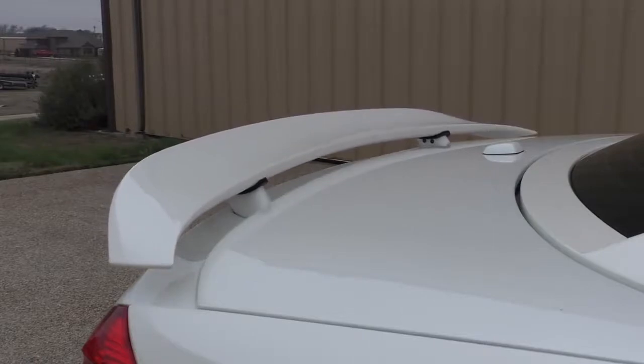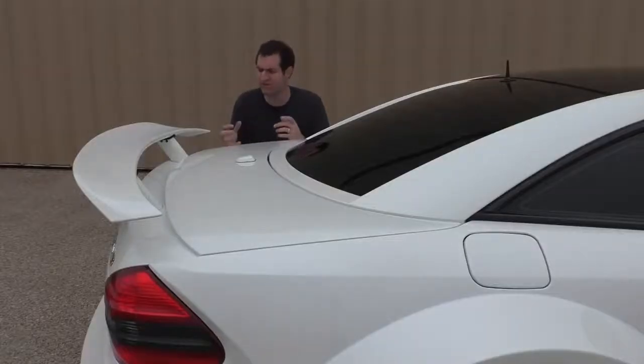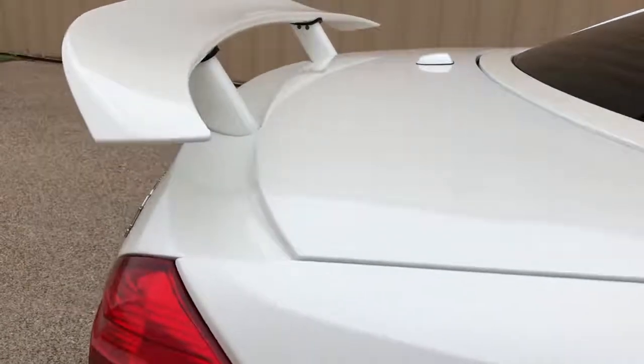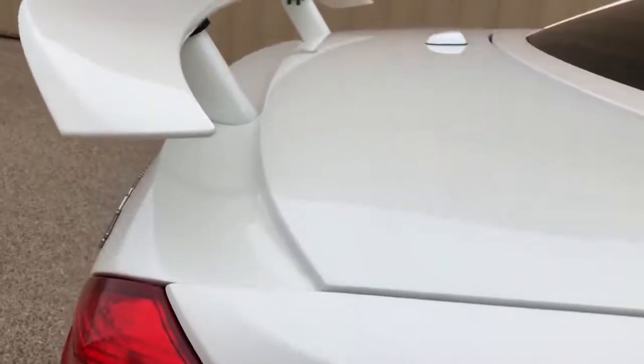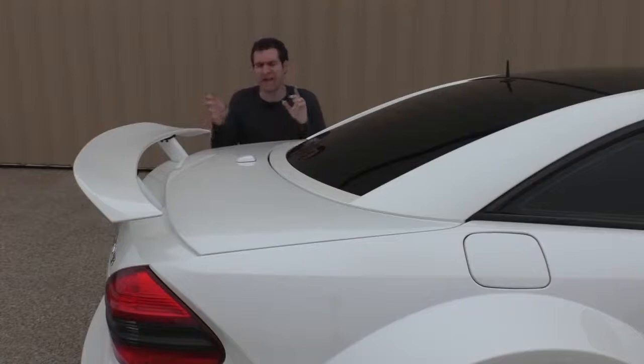Another interesting difference between this car and the standard SL comes on the trunk lid. They had to include basically this giant lip in order to allow the wing to come all the way down. That means in addition to a different top, different fenders, and a different hood, Mercedes also had to make a different trunk lid specifically for this ultra-limited production model.